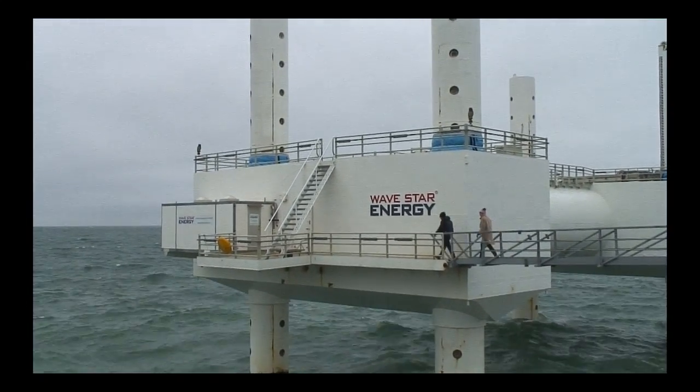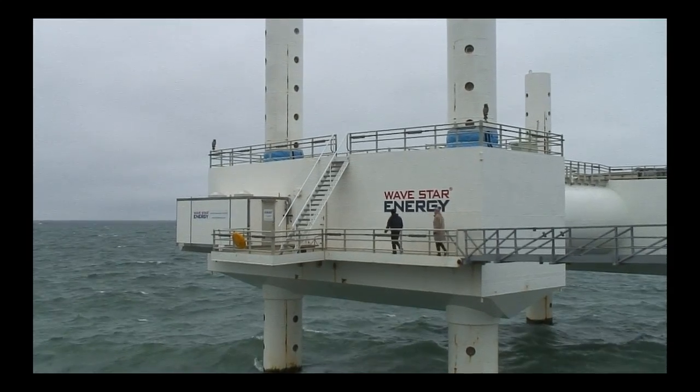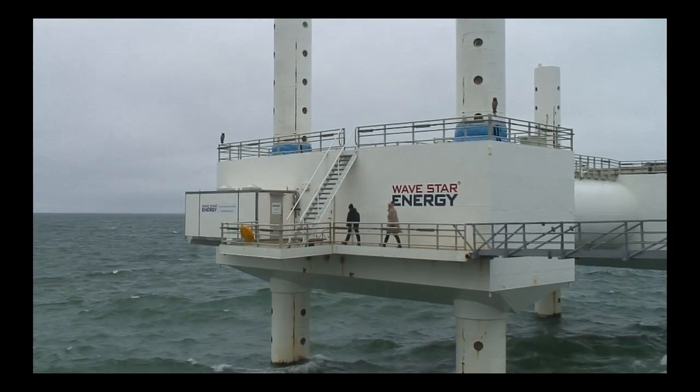Jens Peter Kofud from Elborg University has been involved with Wavestar from its early tank testing days. The full-scale device will have floaters the size of a house — where this is more or less the size of a shed or a garage — so a five-metre diameter floater. On this one we have two floaters on the structure, though in principle it could accommodate up to six, but this is primarily for testing out the capabilities of the device.